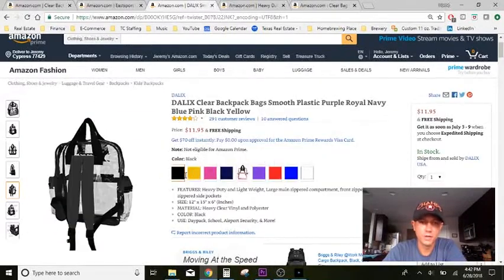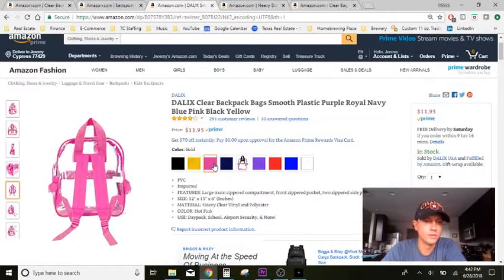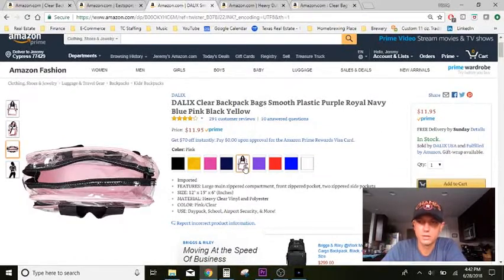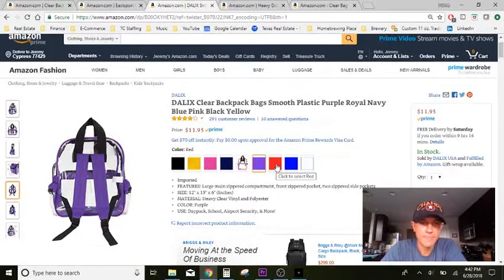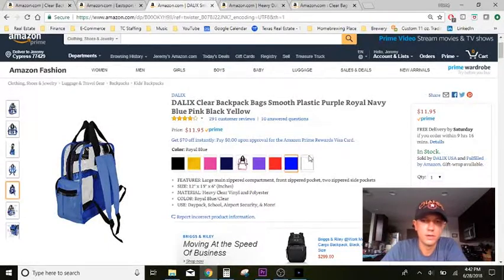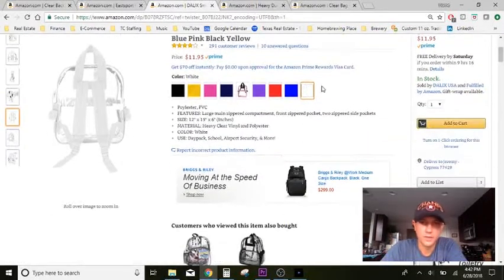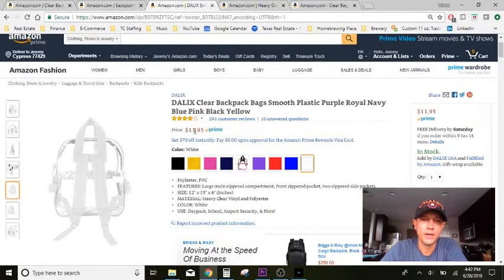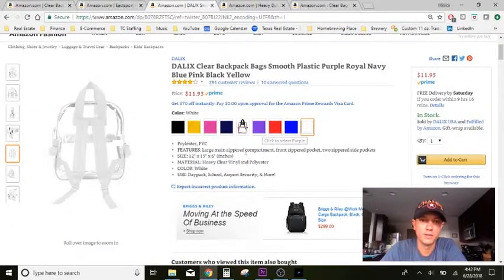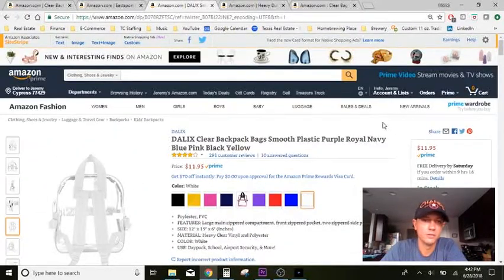Going through the colors quickly: black and gold — which looks more like yellow — a bright pink, navy blue, a softer pink, purple, red, royal blue, and white. The white's pretty cool. This one is very affordable at $11.95. If you're on a budget, there's nothing wrong with this one — I think it'd be perfect, just as good as the other ones.